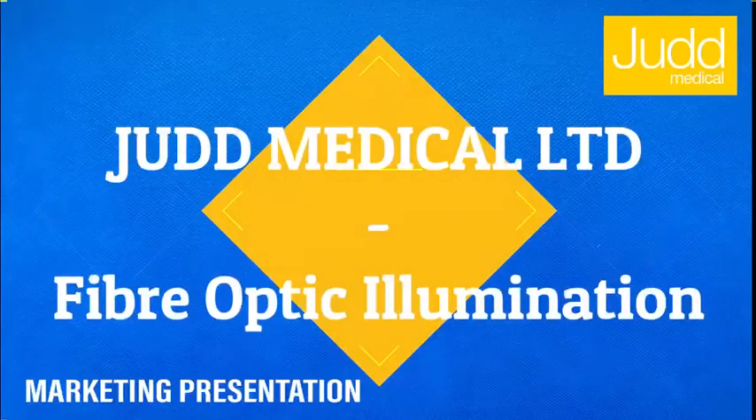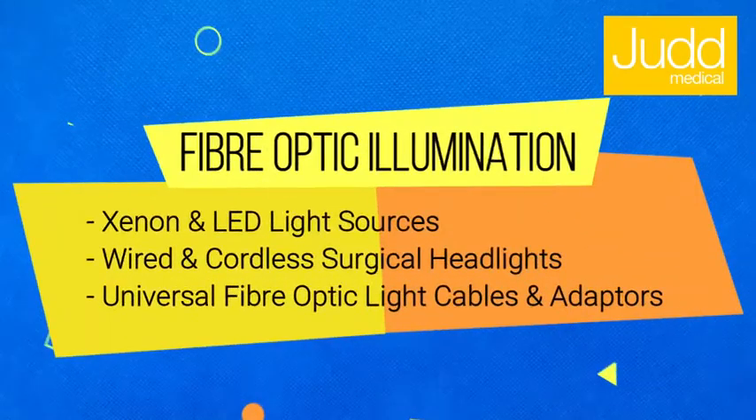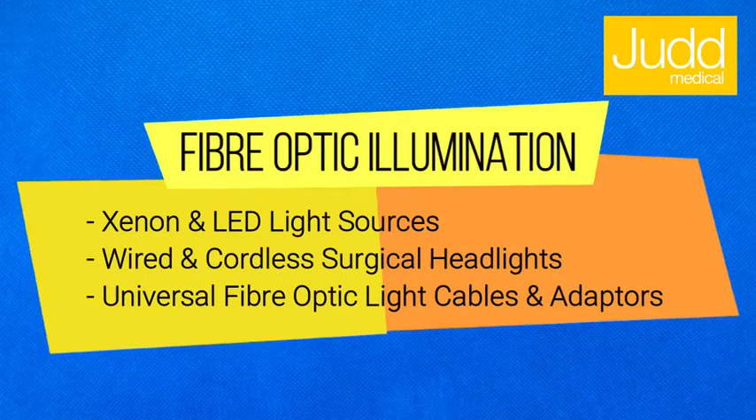Judd Medical are pleased to offer a range of reliable, high quality and cost-effective illumination products which include Xenon and LED light sources, wired and cordless surgical headlights, and universal fibre optic light cables and adapters.